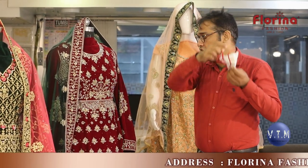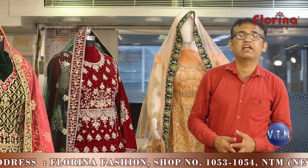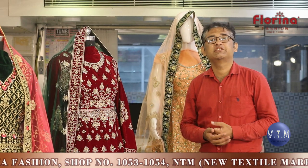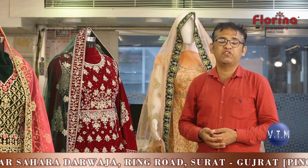Welcome friends, welcome to another episode of VTEM — Various Textile Markets. The channel is made for selected partners; you will be showcased all collections of selected partners. Today you are going to meet one more partner of VTEM. VTEM is proud to have a good partner like Florina Fashion.